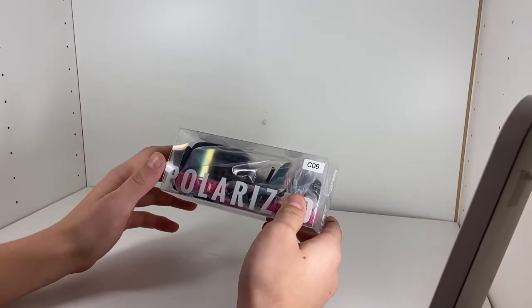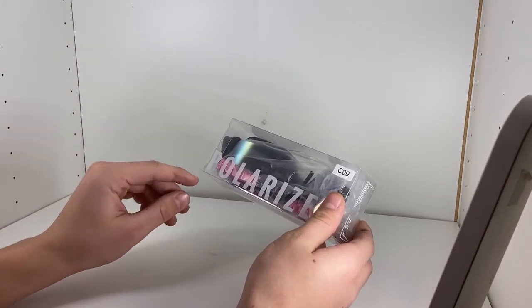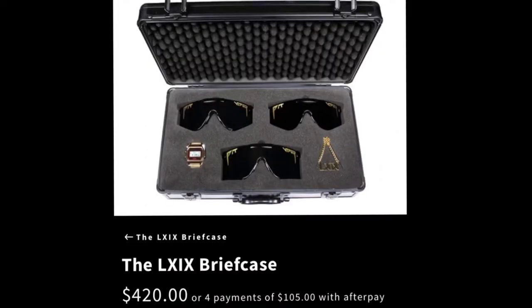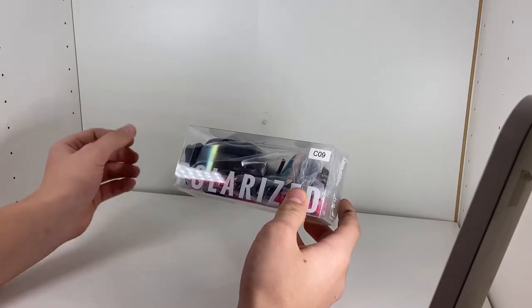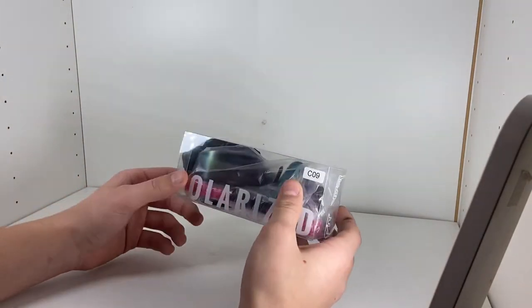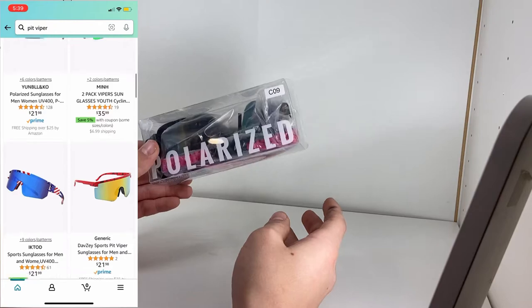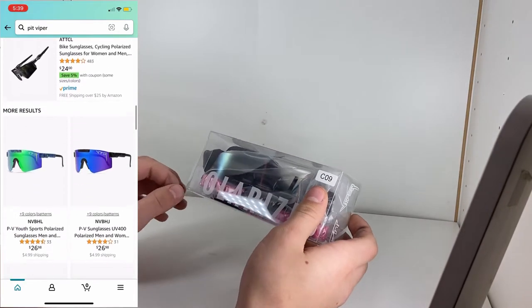Now the problem with Pit Vipers — they're great glasses, great quality — but they always cost upwards of $100, and occasionally they can even reach around $200. So if I want my Pit Vipers but I'm not willing to spend $100 of my hard-earned cash on a pair of plastic glasses, I take a quick search on Amazon and find 15 different pairs, all sorts of different colors, tons of variations for only $25 or less.